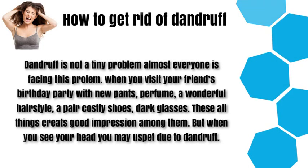How to get rid of dandruff. Dandruff is not a tiny problem — almost everyone is facing this problem. When you visit your friend's birthday party with new pants, perfume, a wonderful hairstyle, a pair of costly shoes, and dark glasses, these all things create a good impression. But when you see your head, you may spoil it due to dandruff.